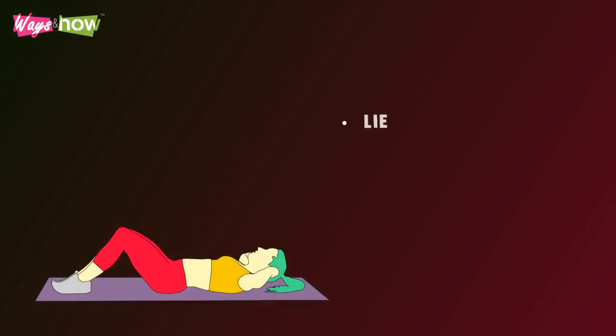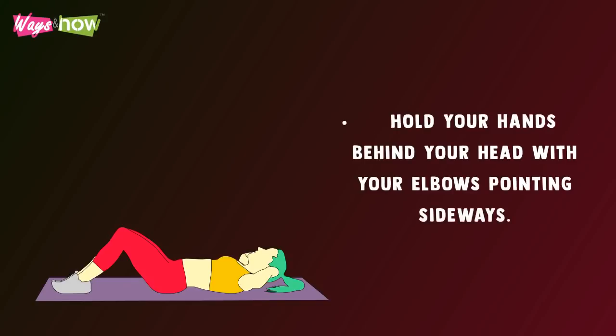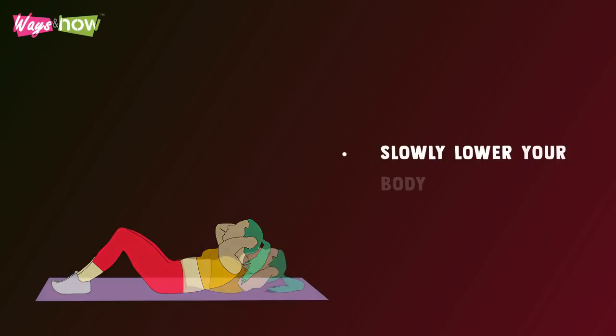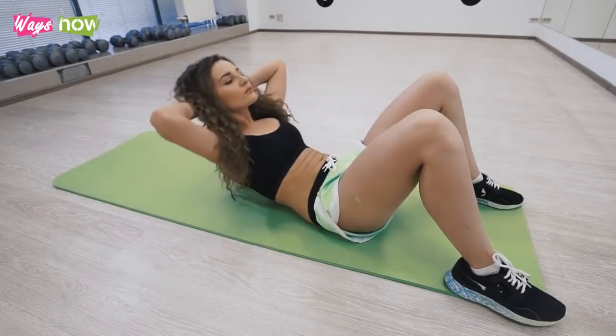Abdominal Crunch — lie on your back with your knees bent and your feet flat on the floor. Hold your hands behind your head with your elbows pointing sideways. Activate your core to lift your body up to complete a crunch, then slowly lower your body back down. Repeat at a steady pace until your timer runs out.